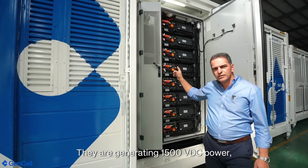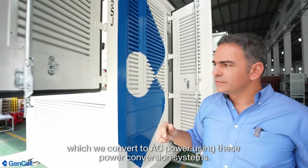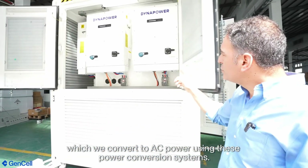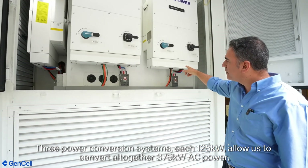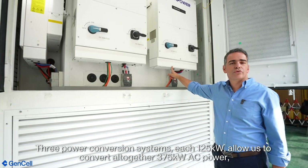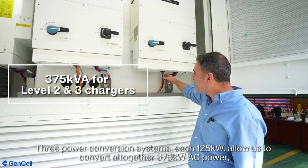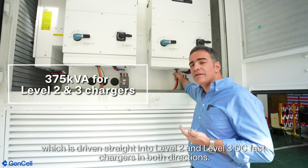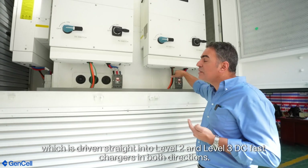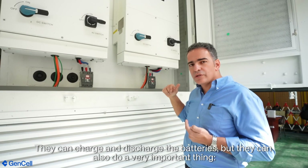They are generating 1500 volt DC, which we then take and convert to AC power using those power conversion systems. Three power conversion systems, each 125 kilowatts, allowing us to convert altogether 375 kilowatt AC power, which is driven straight into Level 2 and Level 3 DC fast chargers in both directions. They can charge and discharge the batteries.